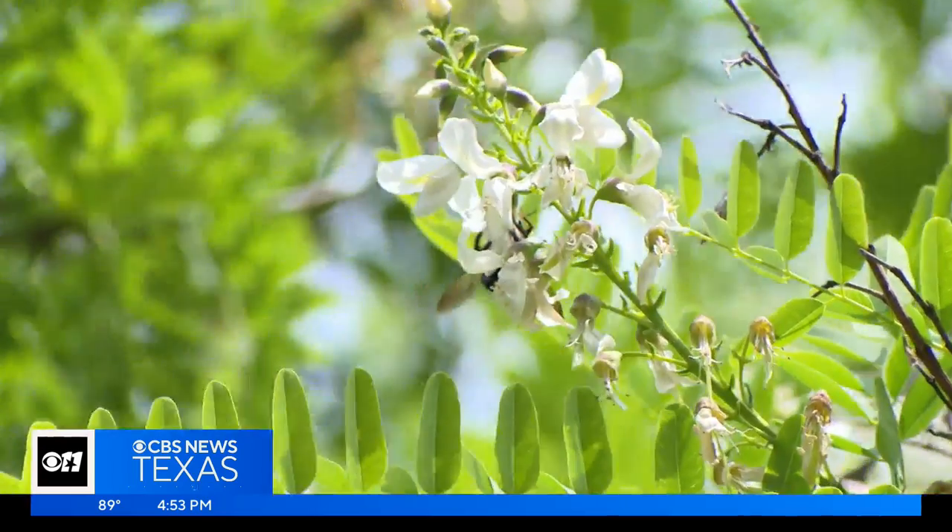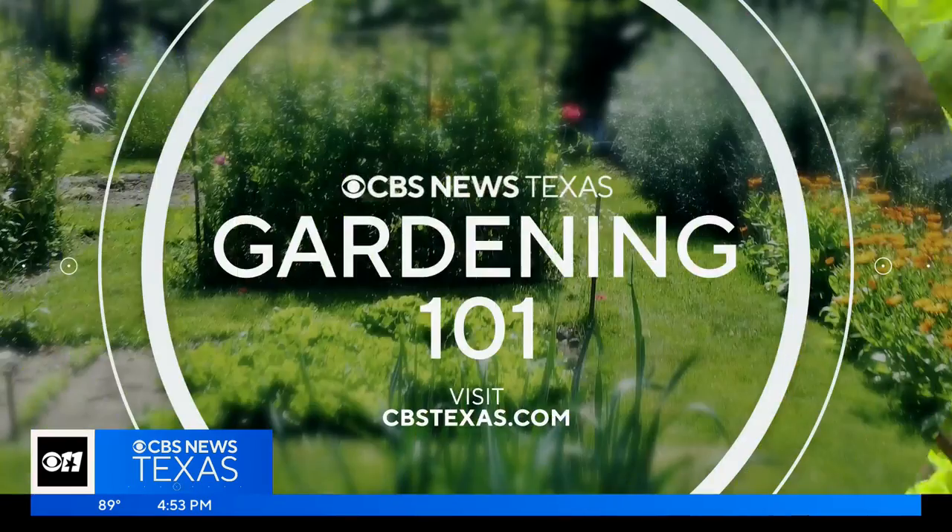Jeff Ray, Gardening 101. If you've got a question about your garden, Jeff is your guy. Just go to cbsnewstexas.com, click on the Gardening 101 link, and submit it to Jeff. He'll try to dig you up an answer.